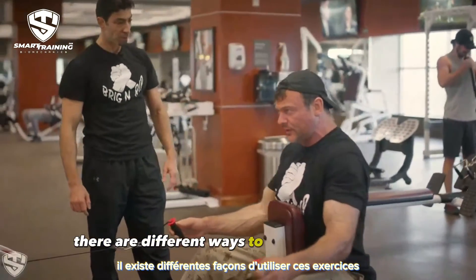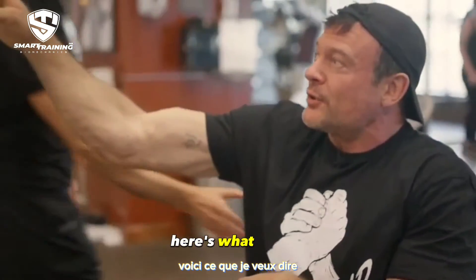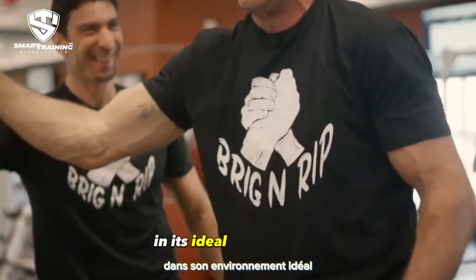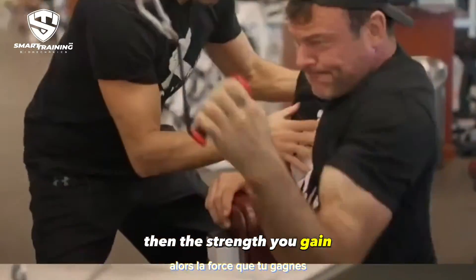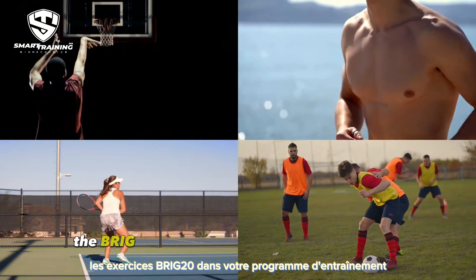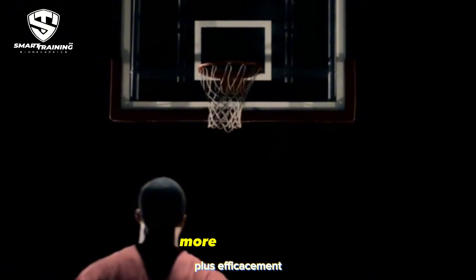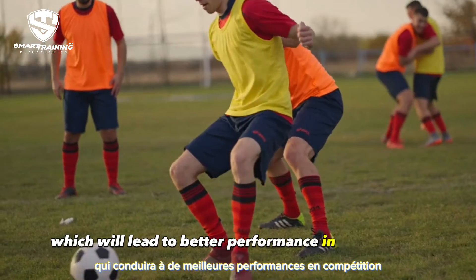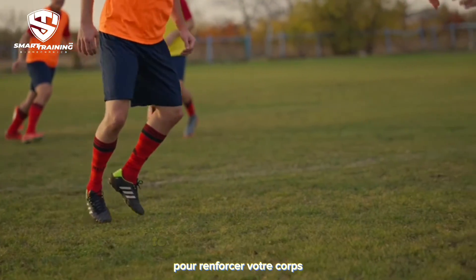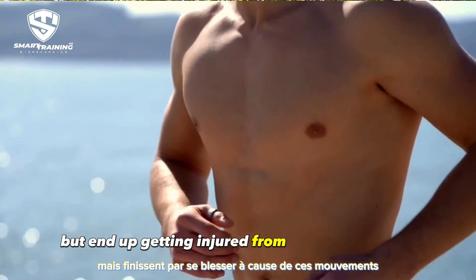The Brick 20 exercises are not only for bodybuilders — there are different ways to use them and they can fit any sport and goal because they are foundational. You can choose to strengthen each muscle of the body optimally in its ideal environment, then use that strength in anything you want. If you're an athlete, incorporating the Brick 20 exercises will help you perform the skill movements of your sport more effectively, leading to better competition performance and injury prevention.